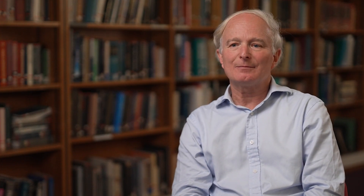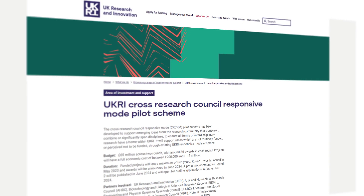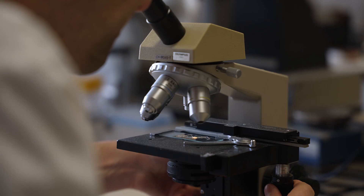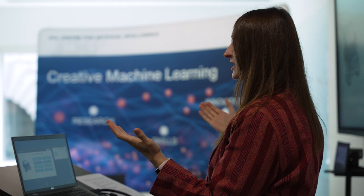We had wanted to work together in an interdisciplinary manner, and when UKRI came up with the Cross Research Council Responsive Mode scheme, it seemed an ideal opportunity where we could advance each of the areas of science involved as well as answering an important fundamental question.